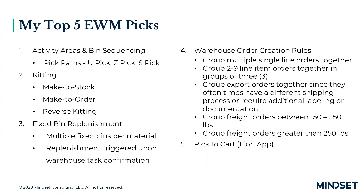My fifth top pick is pick to cart functionality. Pick to cart is only available as a Fiori app — it's not part of standard core GUI. What it allows you to do is pick multiple outbound deliveries at the same time while making only one pass through the warehouse. You could have a cart with 10 buckets or bins on it, and SAP guides you through the warehouse sequentially — for example, pick this item for order three, then pick this item for order five. Instead of one person picking one delivery at a time, you can efficiently walk through the warehouse once picking multiple orders simultaneously.